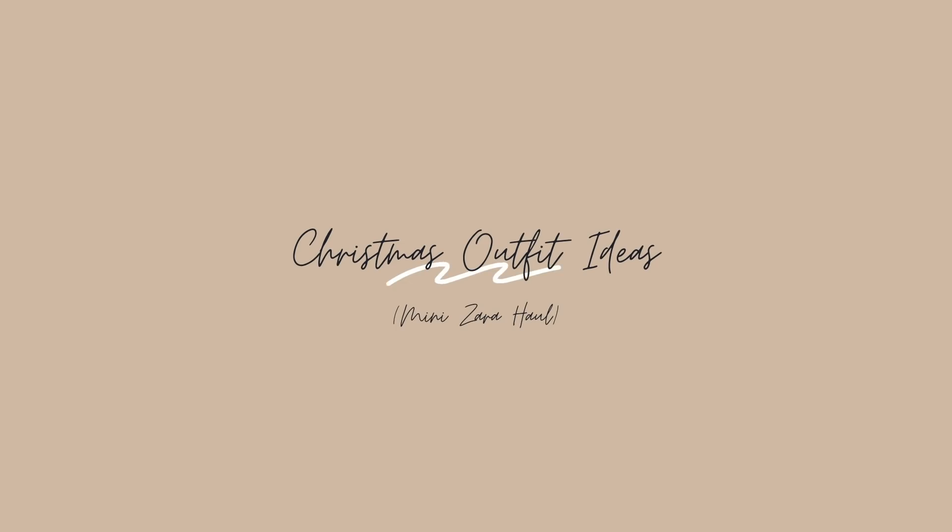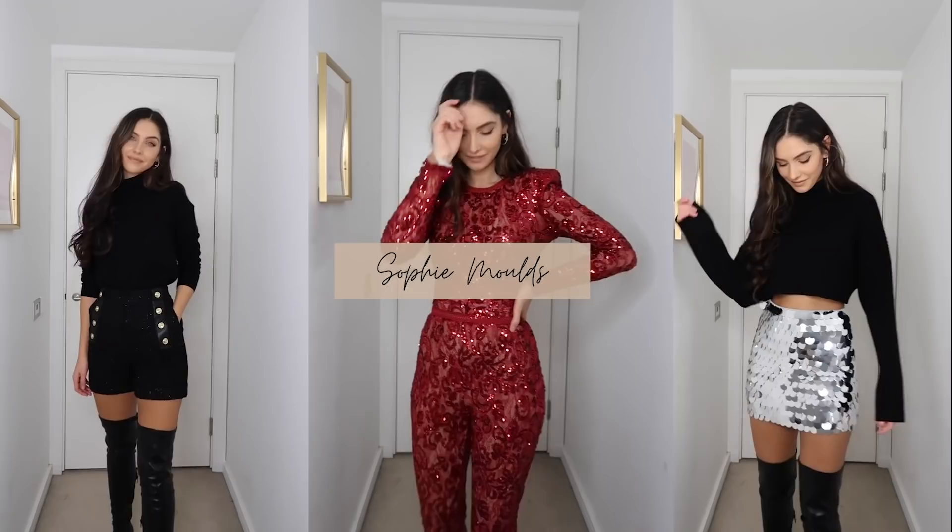Hello everyone and welcome back to my YouTube channel. Today we have got a Christmas outfit ideas video for you guys, as well as a mini Zara haul, because admittedly I ordered the majority of the stuff from Zara. You know Zara is my favourite shop, so obviously that's where I was going to get the stuff. So if you enjoy the video let me know below, and let's get started.